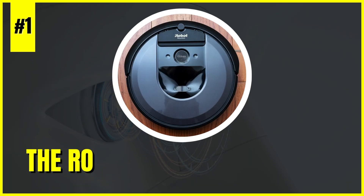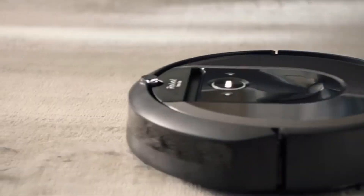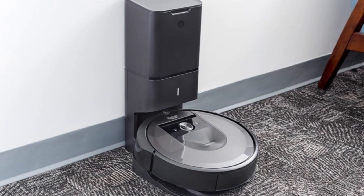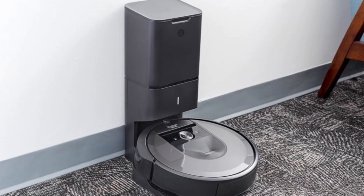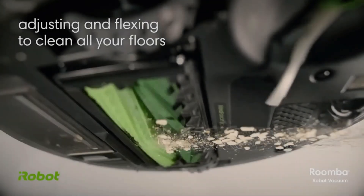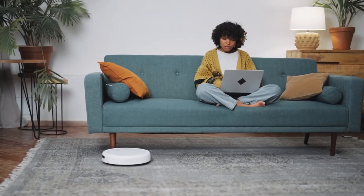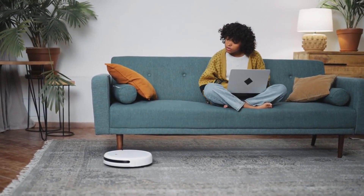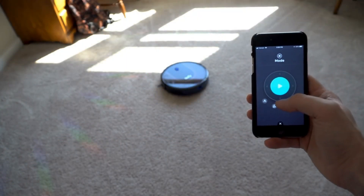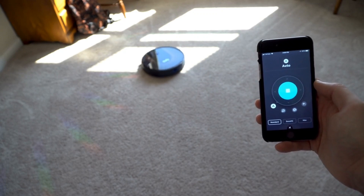Number 1: The Roomba i7 Plus Robot Vacuum. Claiming the top spot on our list, this cutting-edge robot vacuum features advanced navigation and self-emptying capabilities, making it a must-have for busy households seeking a hands-free cleaning solution. Its innovative technology and convenience redefine the way we approach household chores, offering a seamless and efficient way to maintain a clean and tidy living environment.